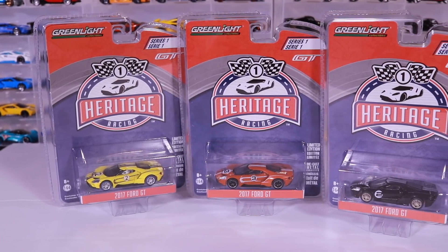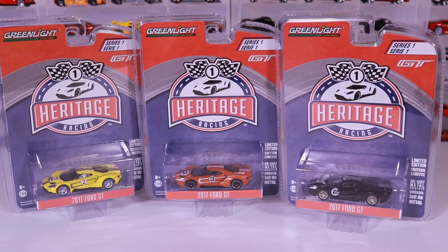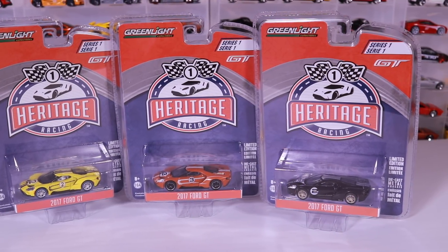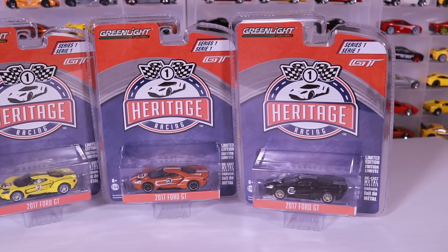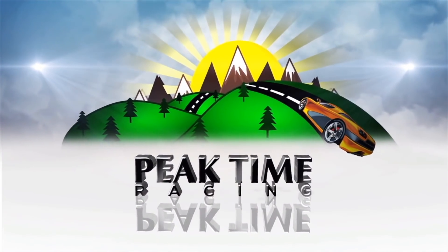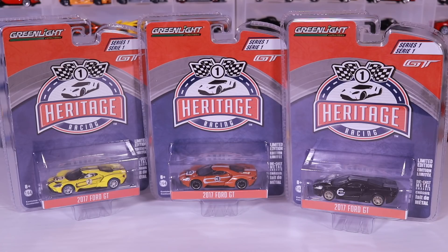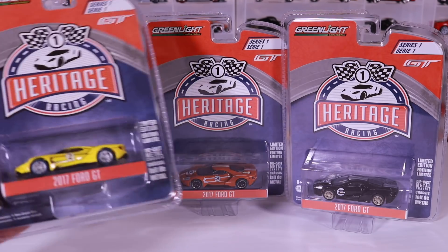What's up, Peak Timers? Today we're getting a close-up look at the Greenlight 2017 Ford GTs from the Heritage Racing set. Let's go ahead, open them up, and get a close-up look at them. Here they are — we've got three different color variations from the Heritage Racing Greenlight series.